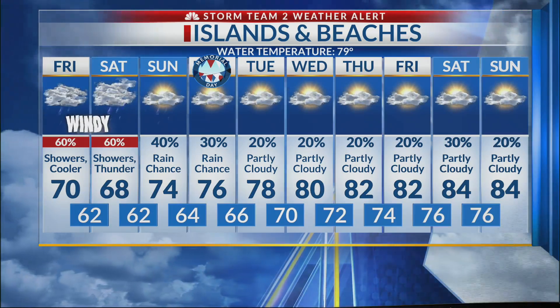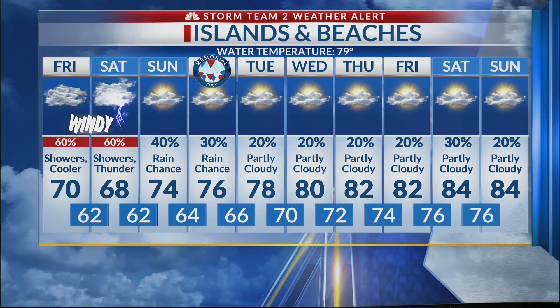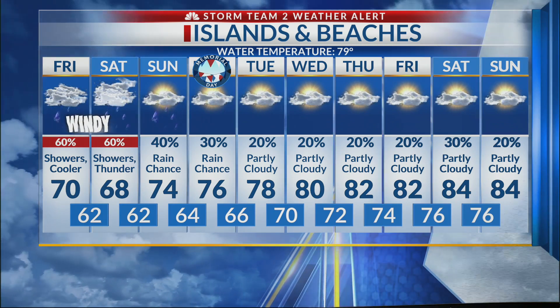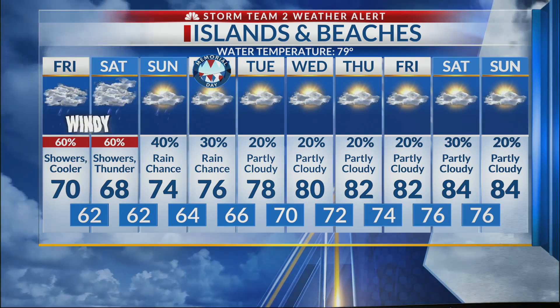That's our inland outlook. Here's a look at the beach. Windy at the beach — we can see wind gusts well over 40 miles an hour at times, so be ready for that. Showers, cooler, 70 at the beach tomorrow. On Saturday, showers, maybe thunderstorms, and 68. Then slowly but surely improving weather as we get into Sunday and Memorial Day.